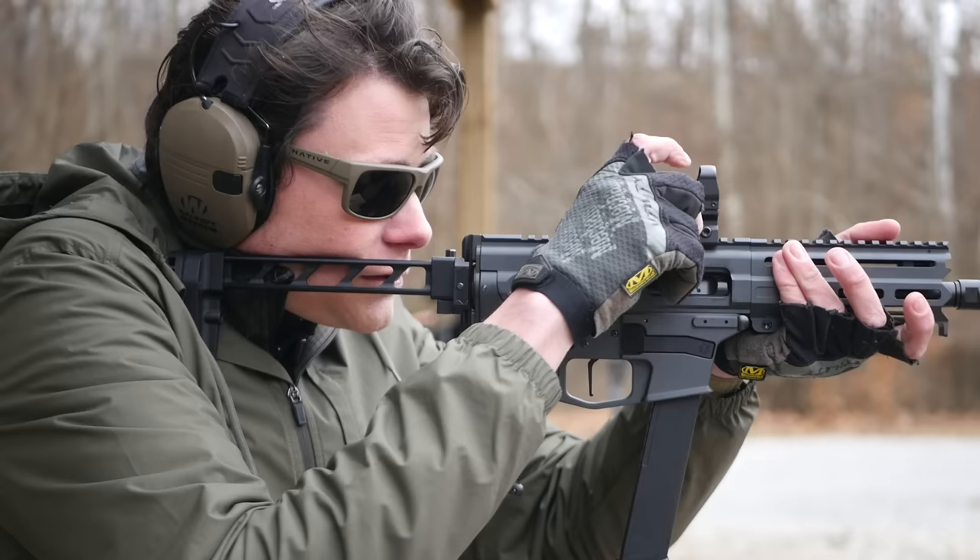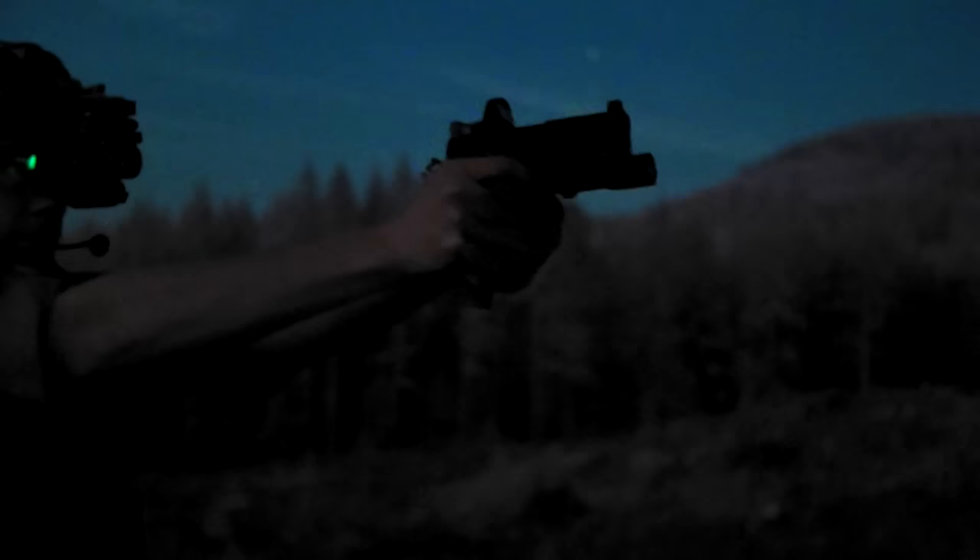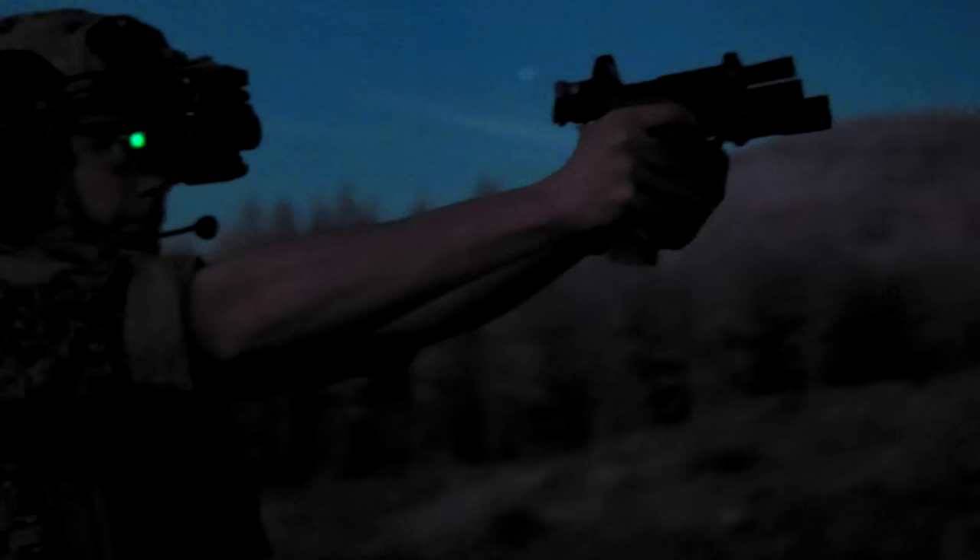If you can deal with the ergonomics problem, the Delta Point Pro Night Vision is a great performer on pistols and as a piggyback or offset. They have a reputation for being a bit fragile, and they're also one of the biggest, tallest pistol optics, and that makes them harder to co-witness sights through. That being said, despite the age of the Delta Point Pro, the DPP-NV is the best passive aiming pistol dot I have ever used.